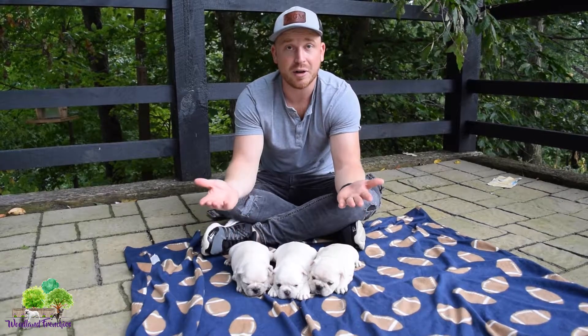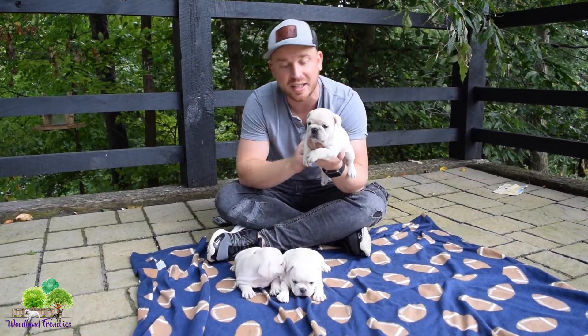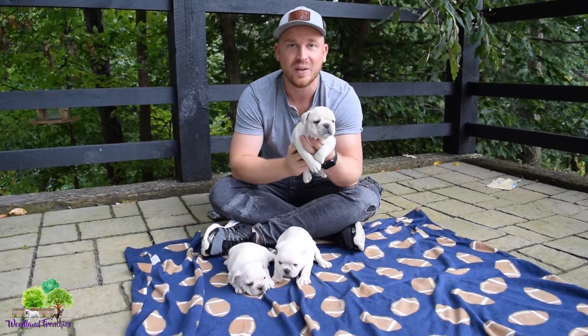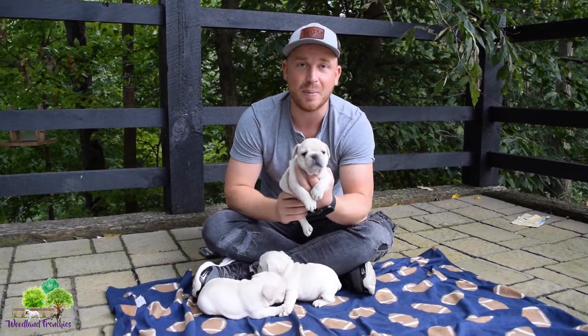Definitely check them out on our website at woodlandfrenchies.com — go there, click the French Bulldog page and you'll see them as well as some of our other Frenchies we have online. If you are a fan of cream Frenchies, comment below and let us know why you like them. They are a standard color for a French Bulldog, so if you like the standard colors, give this video a comment and a thumbs up.